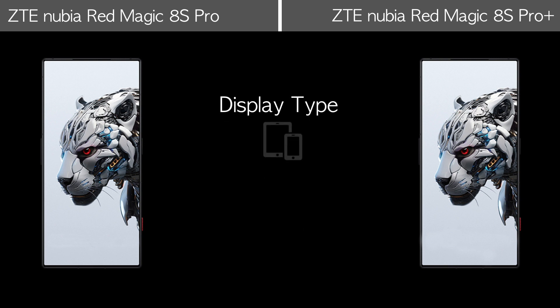Display features: both phones come with an AMOLED display and the same screen features.